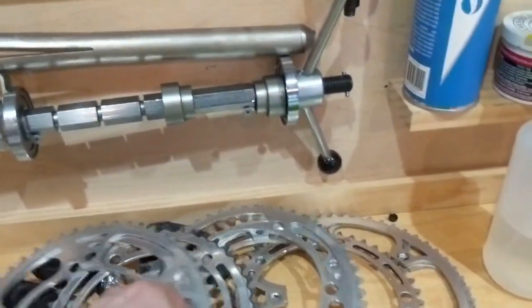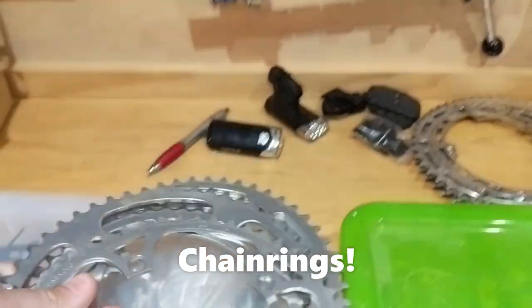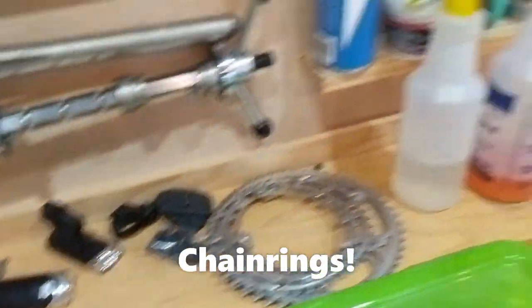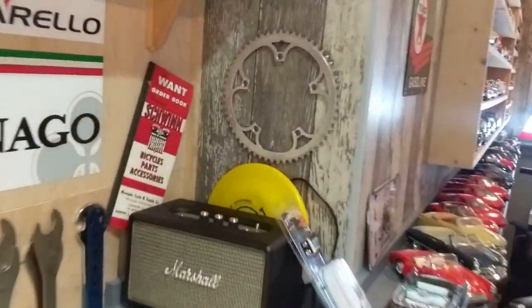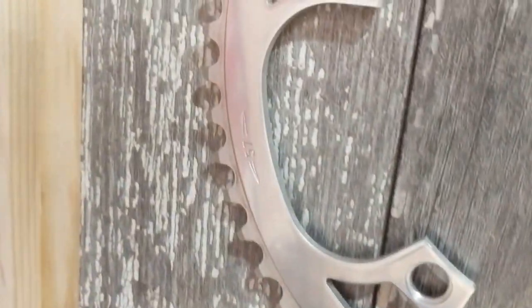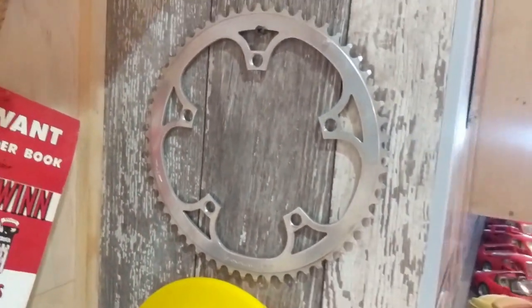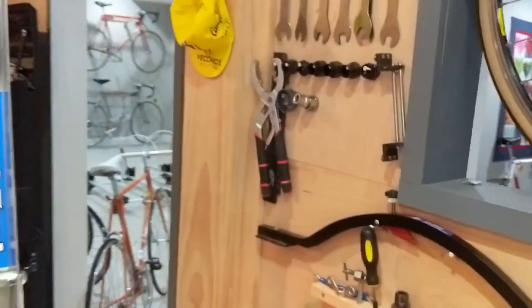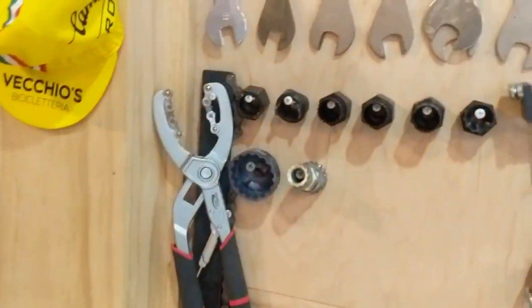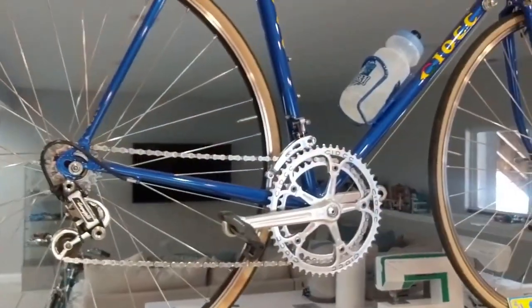Head tube or headset tools, assorted Campagnolo sprockets. Got a really fun one — a 57-tooth chainring for you monsters that could push that. Let me know if you could push that sprocket — put it with one of those corn cobs and people really make fun of you. Pullers, chain tools, chain whips, and all that good stuff.